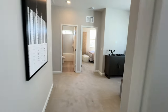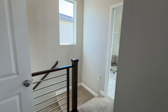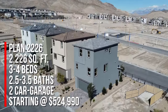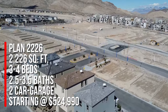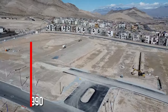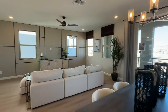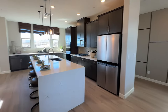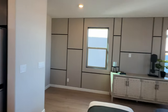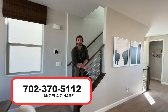To summarize, we're touring Quail Cove by KB Homes in the Kestrel Commons Village. We looked at Plan 2226, which is 2,226 square feet, three to four bedrooms, two and a half to three and a half bathrooms, and a two-car garage. Starting price is $524,990. If you're interested in this community, it's important to bring your own real estate agent on your very first visit. I sell a lot of new construction in Summerlin and the Las Vegas Valley. You can call me at 702-370-5112.